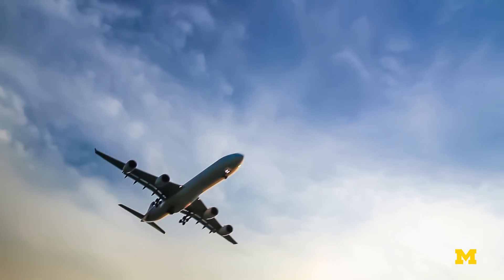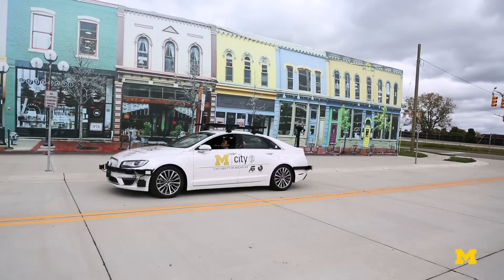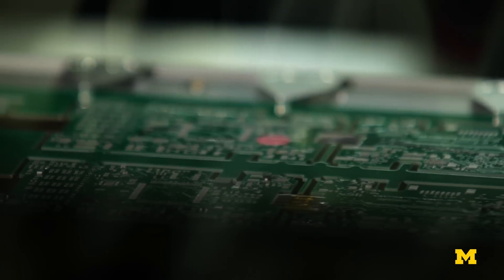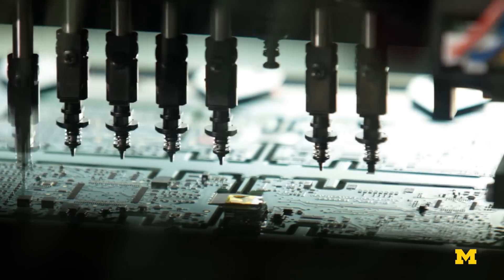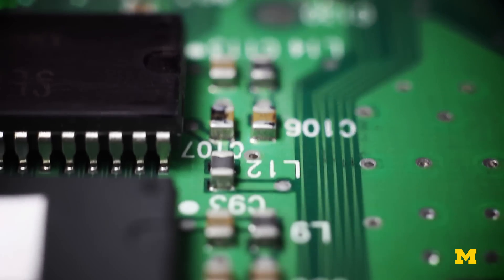Consider the computer chips that run autopilot on a passenger jet, or the electronics driving our ever more intelligent cars. Both need to be made out of strong, rigid materials. But in order to last, these materials must also handle frequent vibrations without cracking.